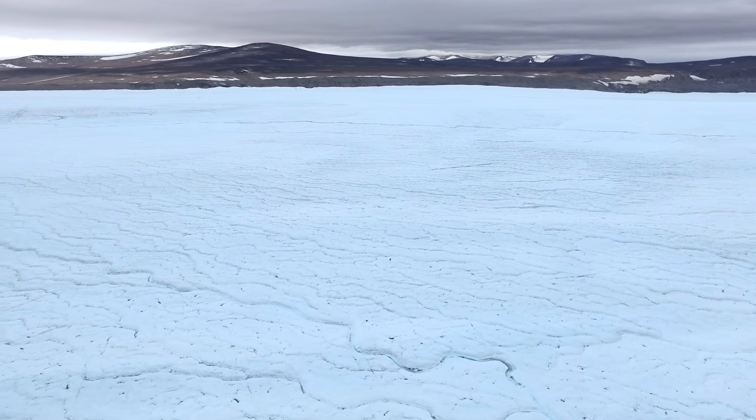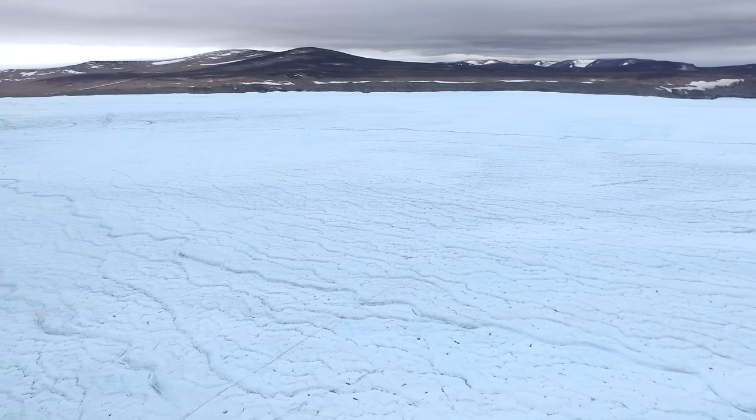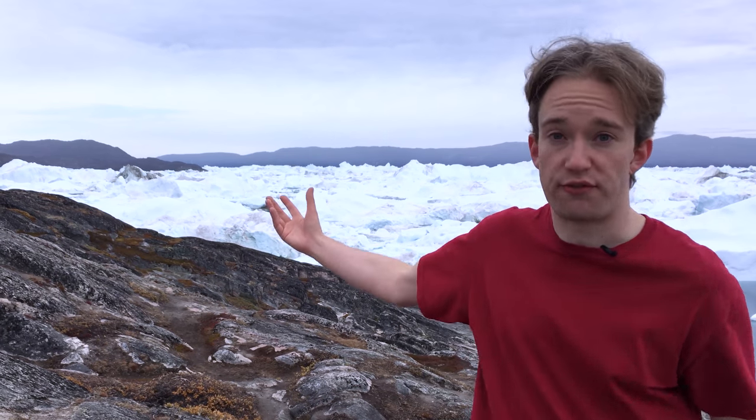If a glacier is gaining mass, it will steadily advance, spreading out into the sea beyond, until enough of the front is falling off that it reaches equilibrium. And if it's losing mass because there's not enough snow, or because it's melting more quickly, it will steadily retreat. Remember, that's not ice actually going into reverse — it's still flowing the same. It's just that the point where the front falls off is moving backwards.